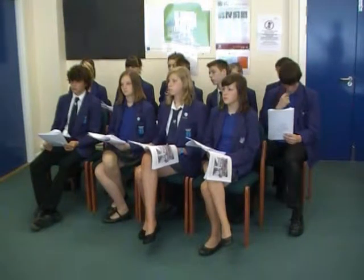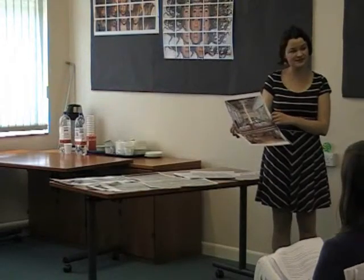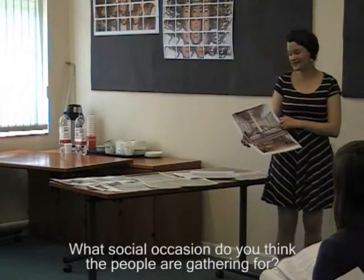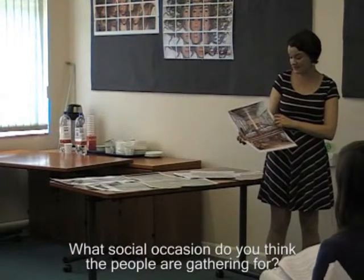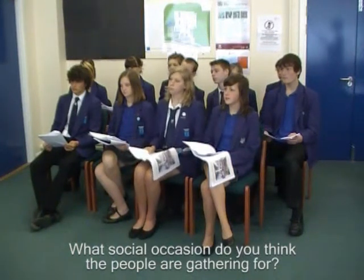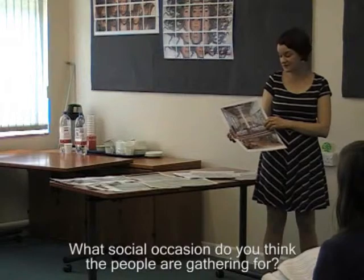There are things we definitely know, like the fact that the king would have had a proper chair and everybody else would be sitting on benches. What social occasion do you think the people are gathering for? That's something the artists would have had to come up with. I think it might be a feast that Henry V is having, because we know that Richard II didn't use the palace — he built it but was taken prisoner. But Henry V used it, and before he set off for the Battle of Agincourt he left from here. So perhaps it's something like that — but that's something I've imagined looking at the picture, and what we hope is that our visitors will start to imagine things like that too.